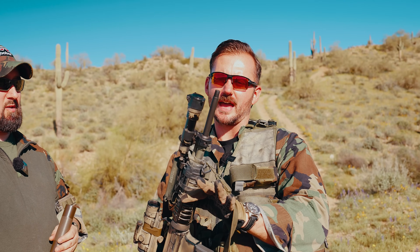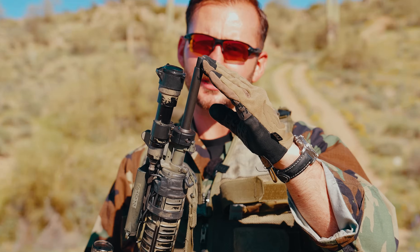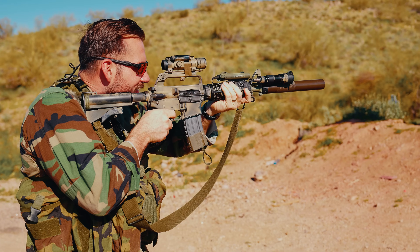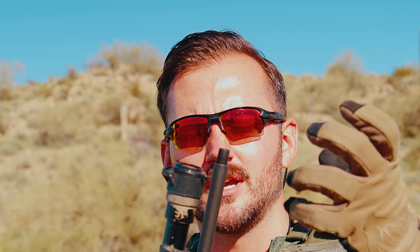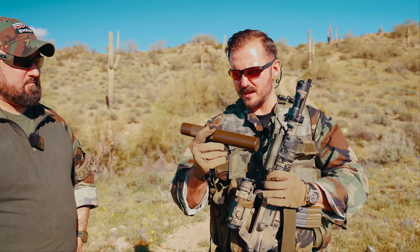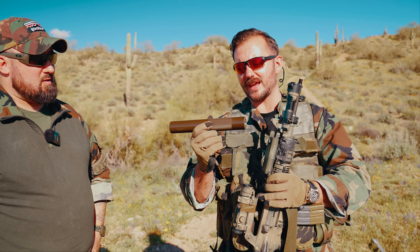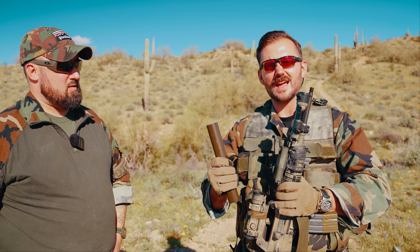Now, real quick, I want to show you what the gun looks like without the can on there — so you can see the 14.5-inch barrel with the threads exposed. The can threads directly to the barrel, which is pretty cool. I love when suppressors shroud the entire barrel. It does help with the weight balance of the front end of the gun, because this is a beefy can. The original cans were going to be 30-caliber cans that they rebaffled to be 5.56.